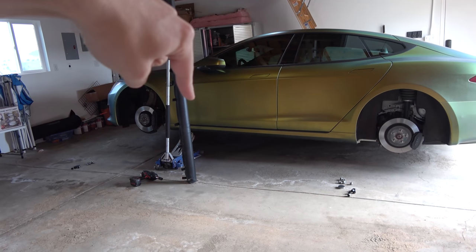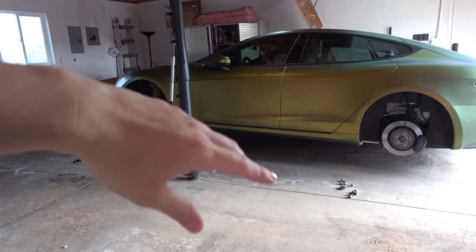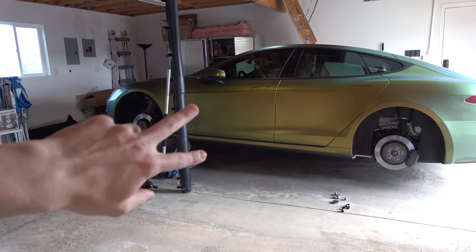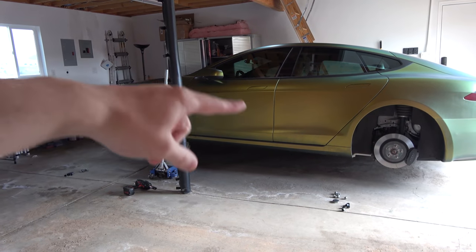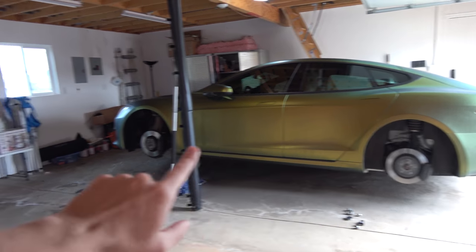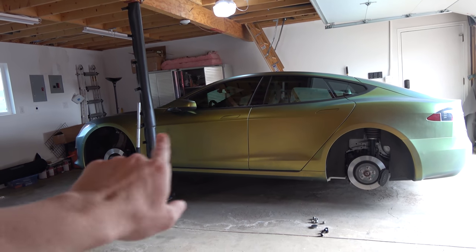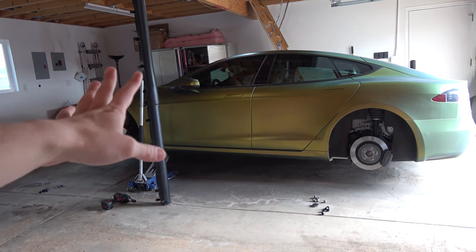Let me know down below — do you guys run the 21-inch arachnids? I really like the arachnid look, but I don't love having them in Colorado, at least not if I'd have to have two sets to switch on and off the S. Since I don't really do racing or anything with this car, I like to just run one set year round. So I have the 19-inch arachnids that T-Sport Line sells going on this, with all-season tires, so I just don't have to worry about it.